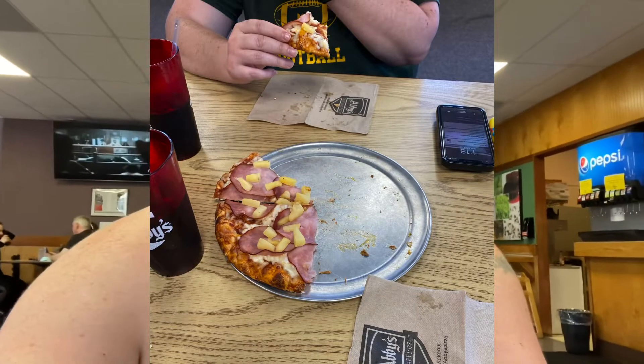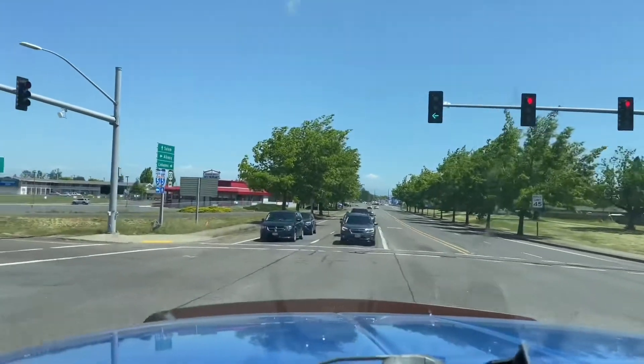We're at Abby's Pizza in Albany. We're excited because we like Abby's Pizza. We're going to go home and unload and go through the rest of those clothes. Make sure that you like and subscribe, and check the description down below for our eBay, Poshmark, and Facebook — all those links. And it's free to like and subscribe.